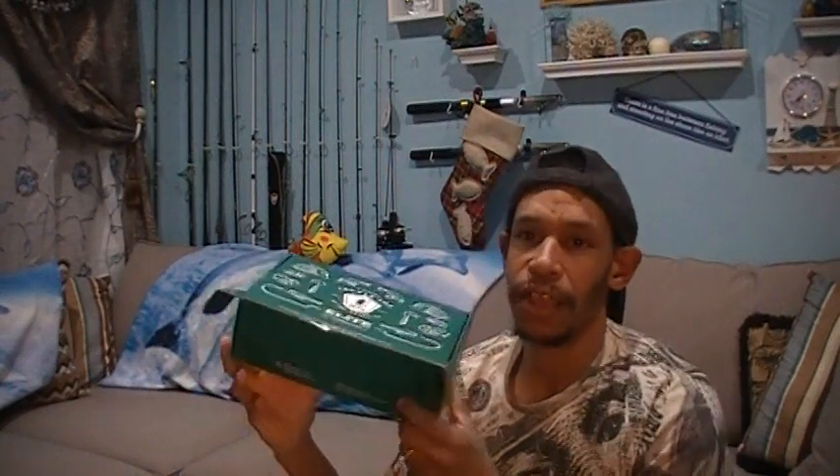Without further ado, let's crack into this box. We're hoping to have some goodies. This is the December Mystery Tacklebox Elite, and I'm planning to do something a little special for Christmas.